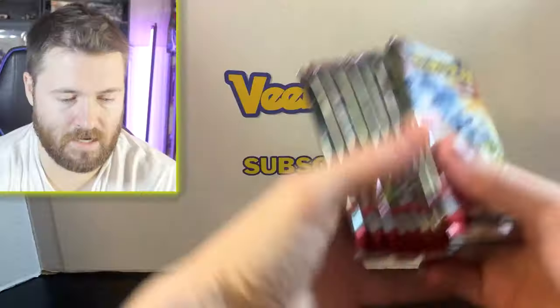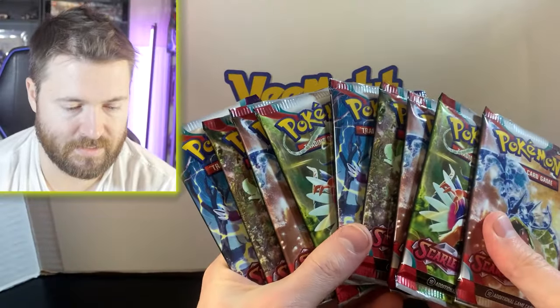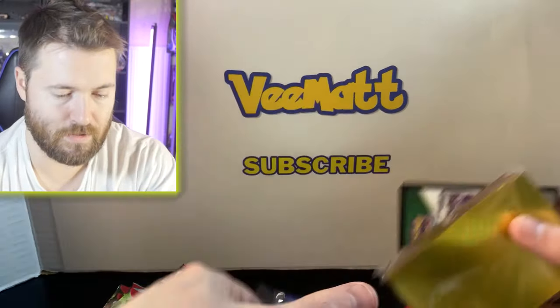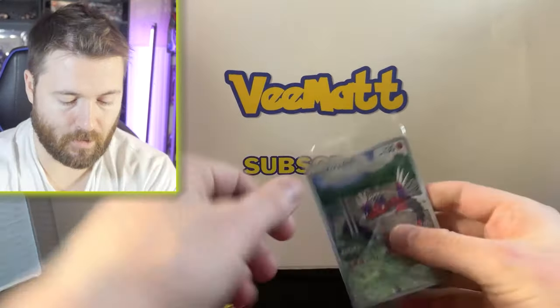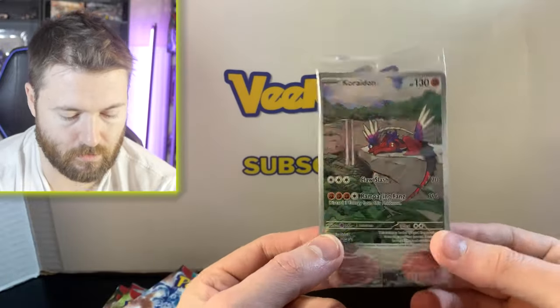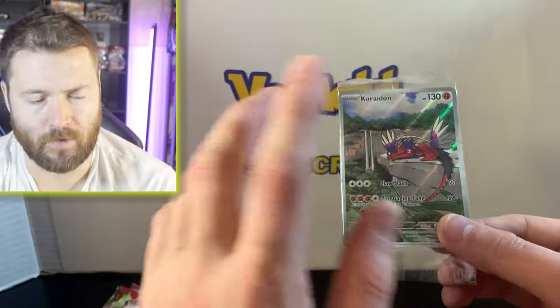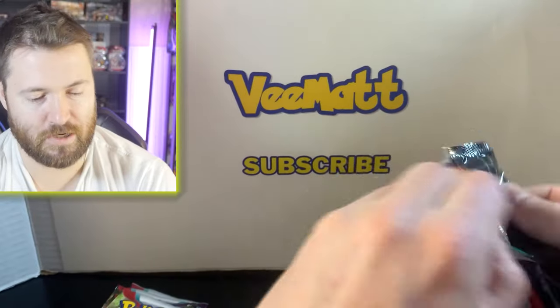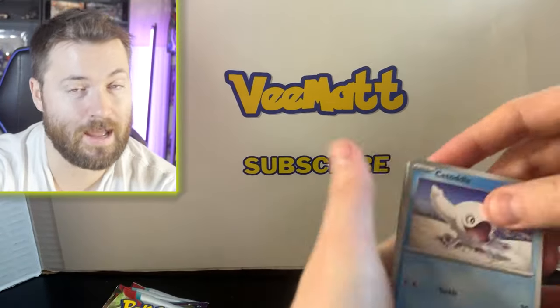Slicing this open and taking a closer look inside — of course you get your booster packs: nine Scarlet and Violet packs. You also get your goodies like dividers, energies, coins, dice, and sleeves. But probably my favorite thing they put in the ETBs right now is the beautiful exclusive promo. I think I already have this in my collection since I've opened both Scarlet and Violet ETBs on the channel.